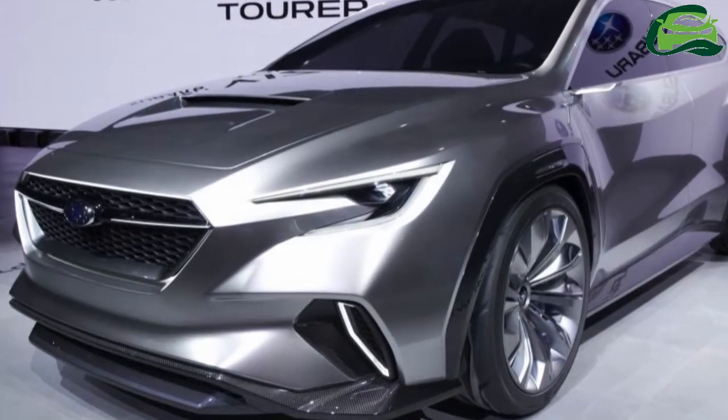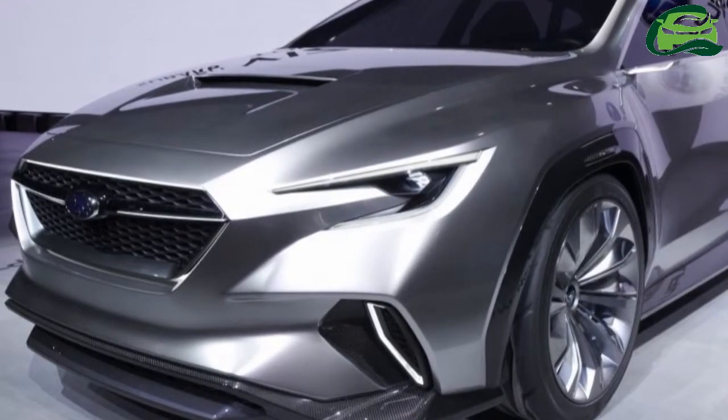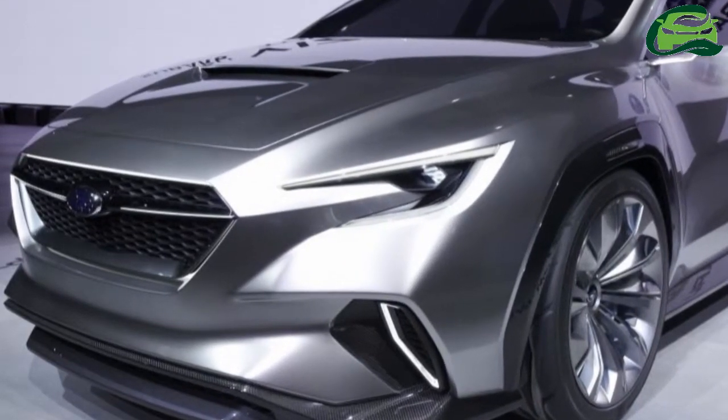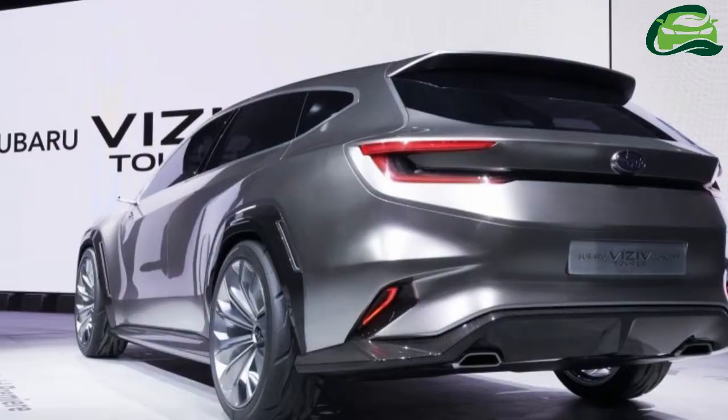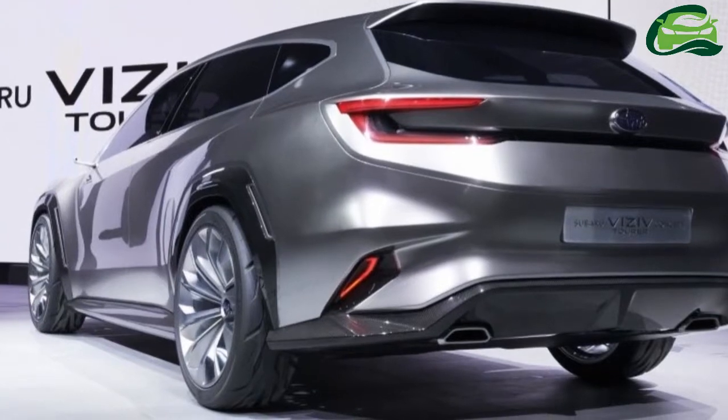The tail lights are also C-shaped and are integrated into the tailgate to give it an Audi-like look. The fact that the Visiv Tourer bears a striking resemblance to the Visiv Performance, which is expected to presage the next WRX.